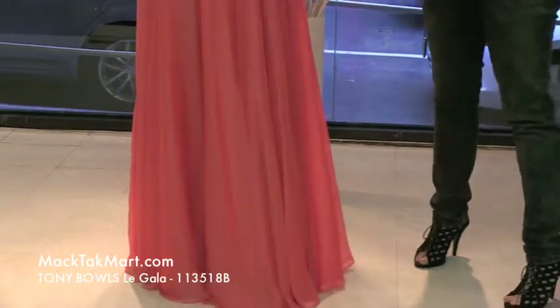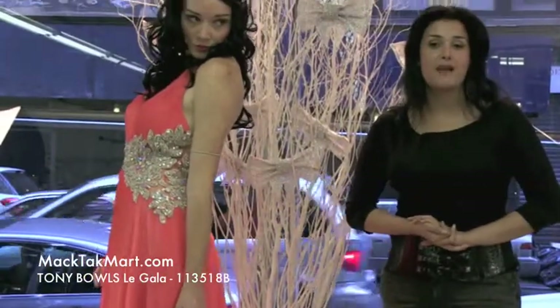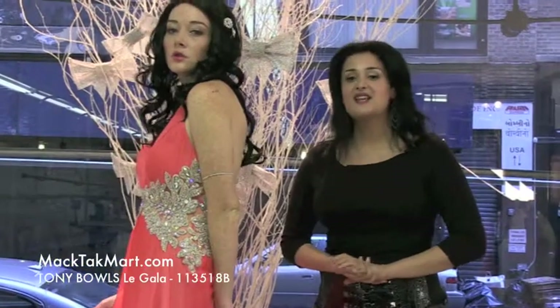Everything that our model is wearing is available on www.magtagmart.com. Thank you very much. I hope you enjoy this dress as much as we do. Bye.